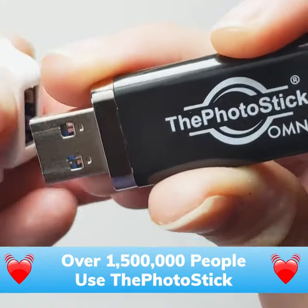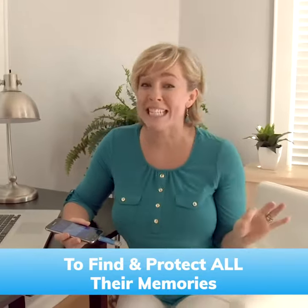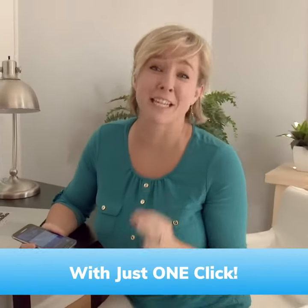What's the issue with photo backup? Well, for the most part, we don't do it, right? It's going to find every single picture and every single video archived on my phone.